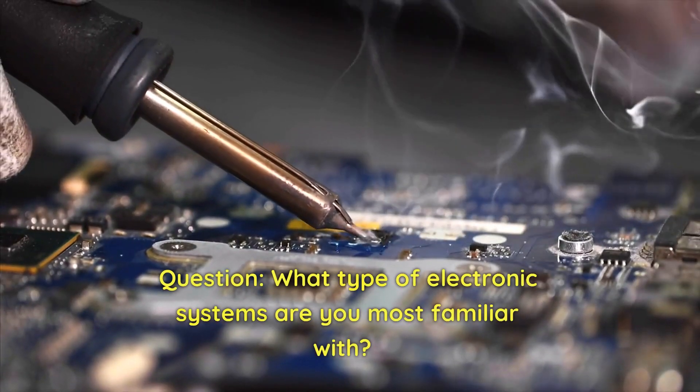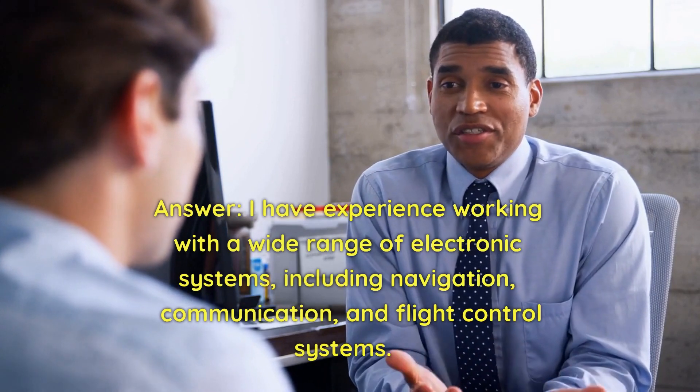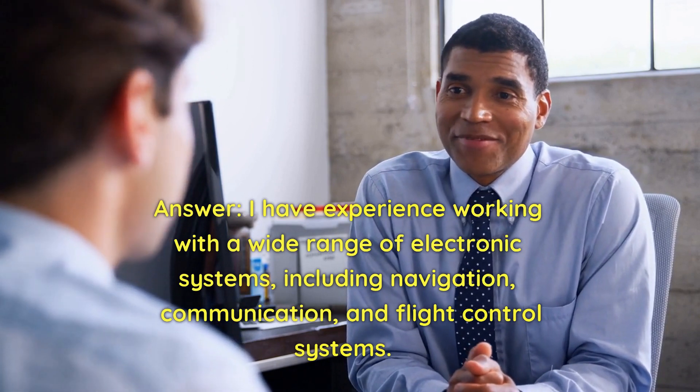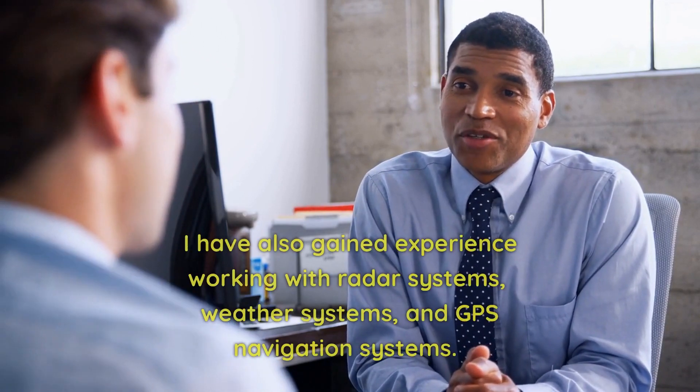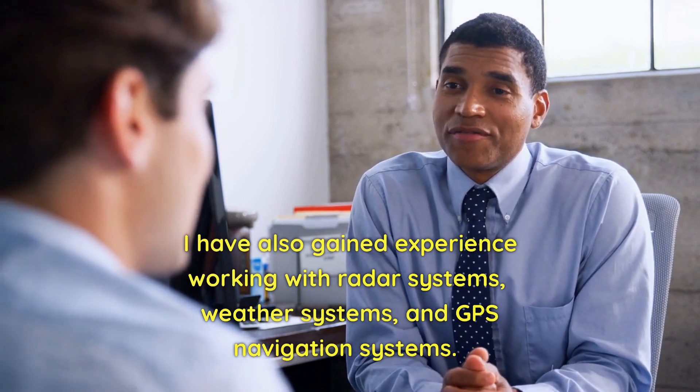Question: What type of electronic systems are you most familiar with? Answer: I have experience working with a wide range of electronic systems, including navigation, communication, and flight control systems. I have also gained experience working with radar systems, weather systems, and GPS navigation systems.